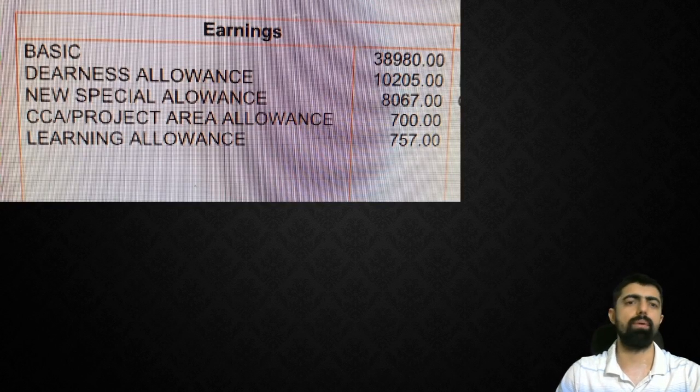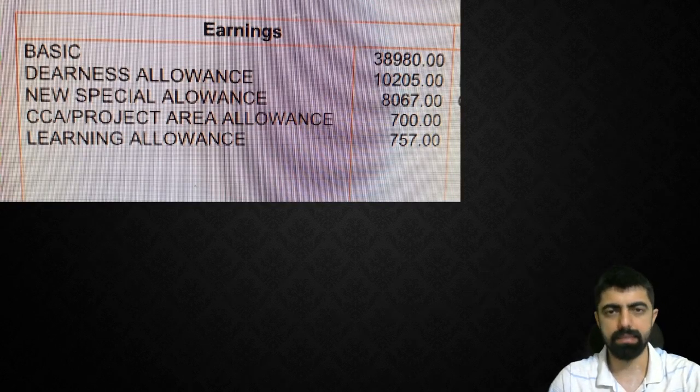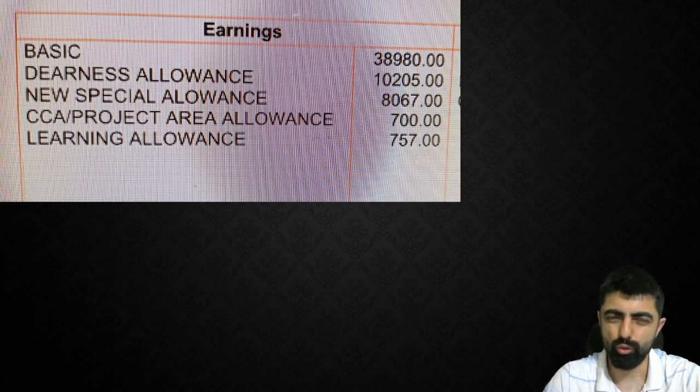Let's see the salary slip. Here there are only earnings elements; I will tell you about the deduction elements later. In the earnings elements: basic is 38,980, DA allowance is 10,205, new special allowance is 8,000, project area allowance is 700, learning allowance is 757 — total is 58,709.